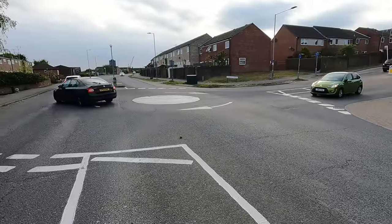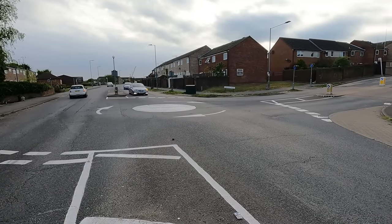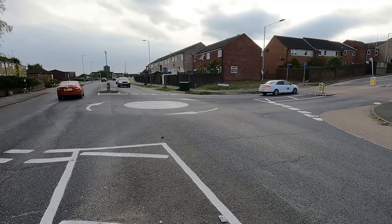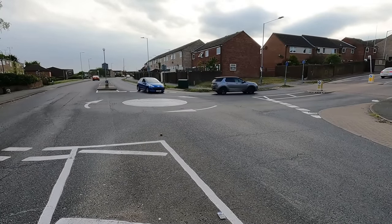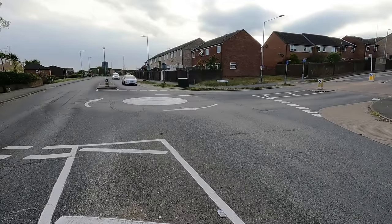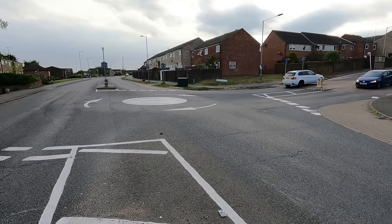Do people signal left at mini roundabouts? The oncoming silver Mercedes is, and so is the grey Mercedes. The van is also signaling to turn left, and the grey SUV uses their signal as well when turning left. It appears most drivers signal at mini roundabouts because they understand it's critical — without a signal it can sometimes be near impossible to judge which way someone's going to go, and if drivers don't signal on mini roundabouts, collisions are much more likely.